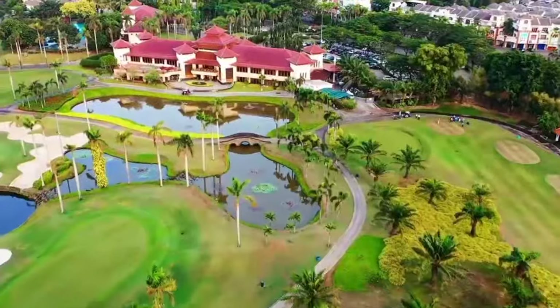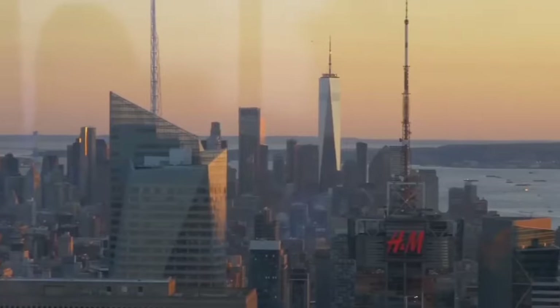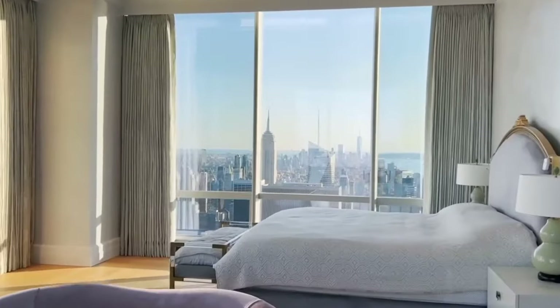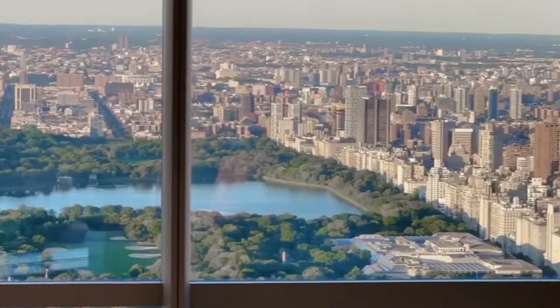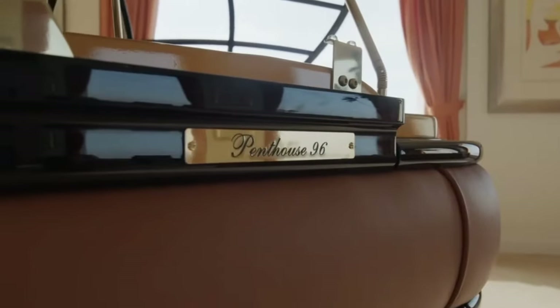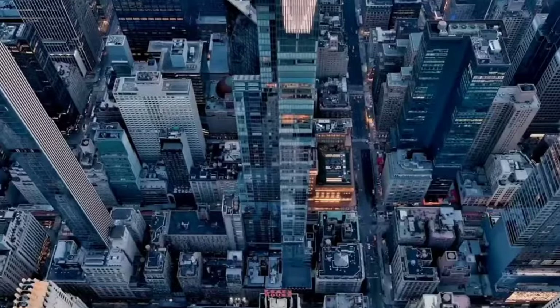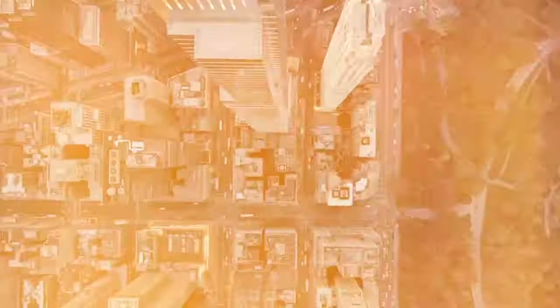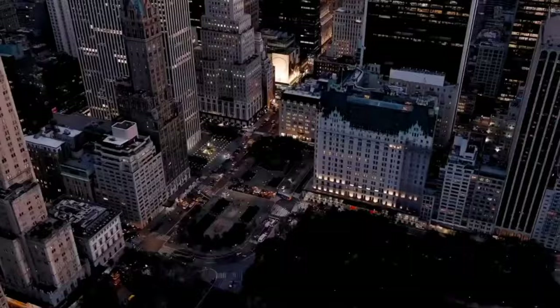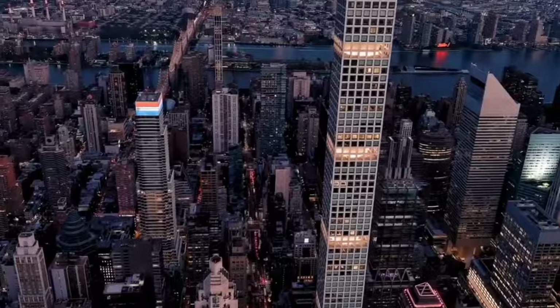So now you know the mystery of Billionaire's Row. These amazing, super tall buildings are a new part of New York City's famous skyline. They show how good we are at building tall structures, but they also show some problems with how we think about homes and money. What do you think about Billionaire's Row? Would you want to live in a home a thousand feet in the air, or do you think it's better to have your feet on the ground? There's no right or wrong answer, but it's fun to think about.